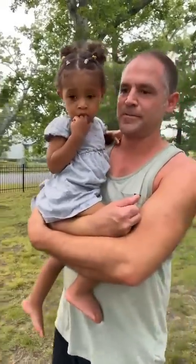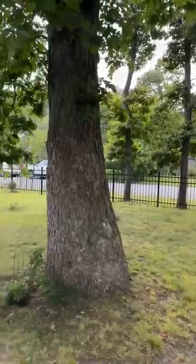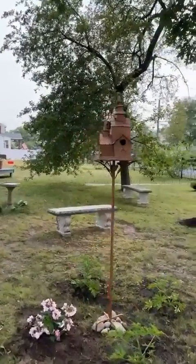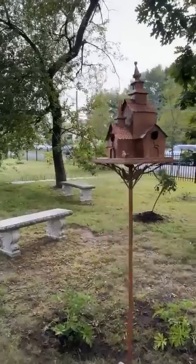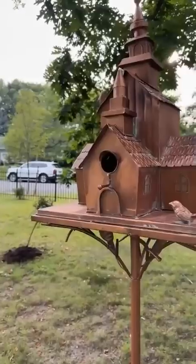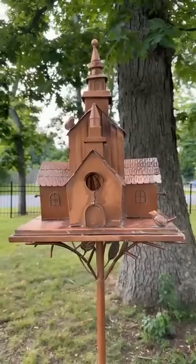Wow, babe, thank you — this is beautiful, guys. Isn't it so beautiful? Now it's complete. No pergola or anything like that — that's it, now it's complete. I got the birdbath, the birdhouse, we got the stone benches, we got the fencing. I put more rocks down too to make it look full. Isn't this so beautiful?